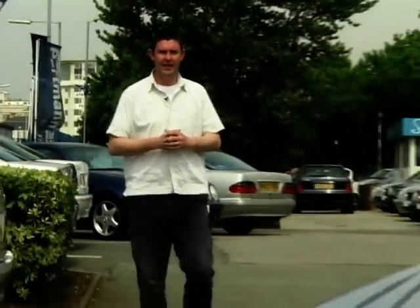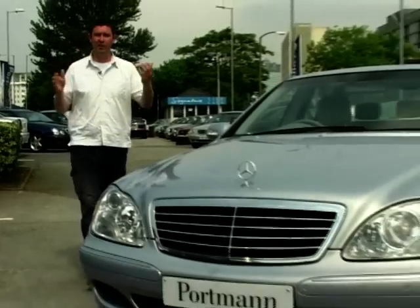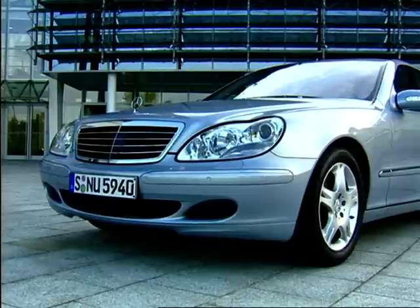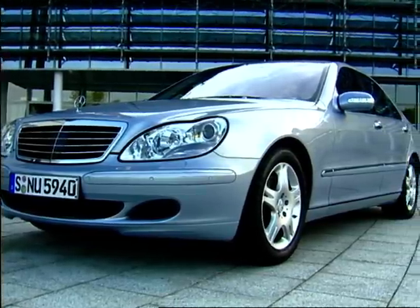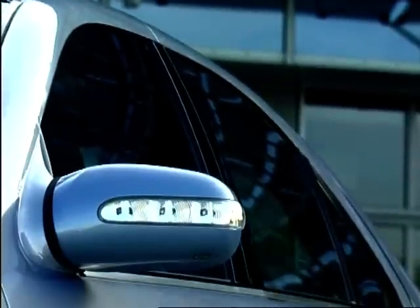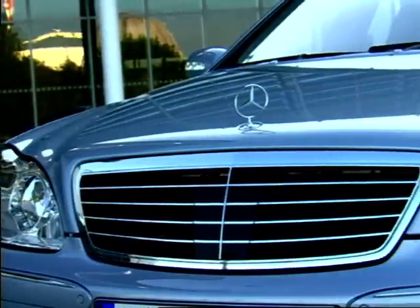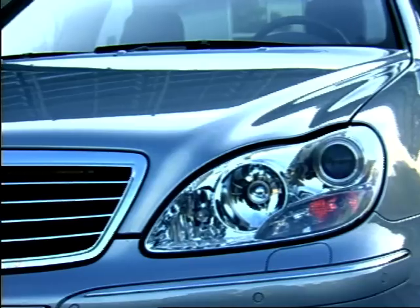Well for me you can forget the Lexus, the Audi and the Jag. There's only one car to be seen in when you have pots of money and more importantly pots of style, and that is the Mercedes S-Class. Before the launch of this generation S-Class in 1998, one of the biggest complaints of early models was the car's size. They weren't just big, they were barges. Thankfully the current car is a big improvement — it's smaller, lighter, sleeker and definitely much more stealthy.